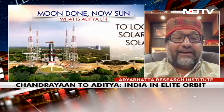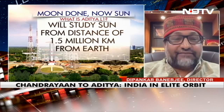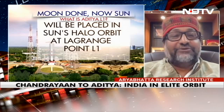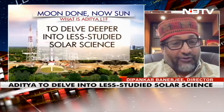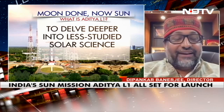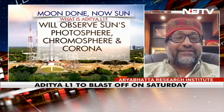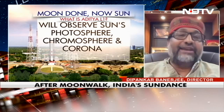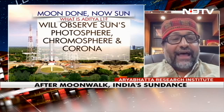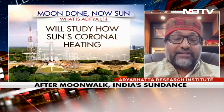Lagrange 1 point is 1.5 million kilometers away from the Earth, and it is a perfect vantage point to look at the sun continuously. Once you reach Lagrange point, the satellite will last much longer because it needs only very little fuel to maintain its orbit around the Lagrange 1 point. We will be making a big halo orbit around this Lagrange 1 point and continuously looking at the sun.